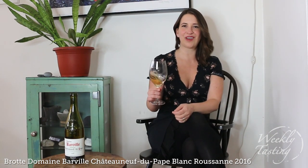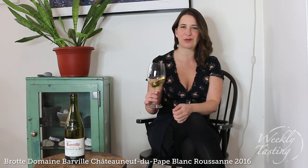So this is Chateau Barville. They're a small boutique producer making wine in Chateauneuf-du-Pape since the 1930s. And this house specifically makes a wine from the Roussan grape. If you haven't heard of Roussan, let's discover it together.